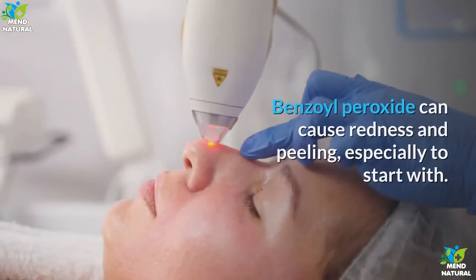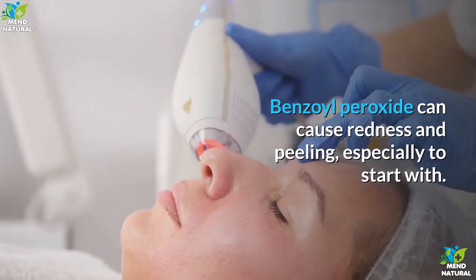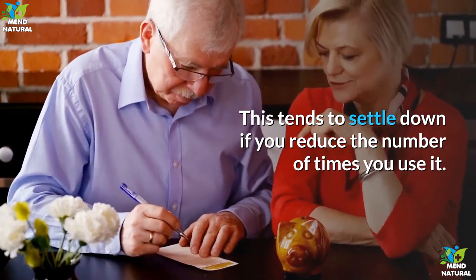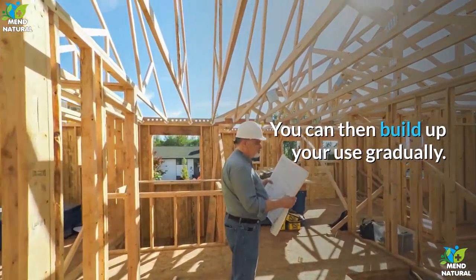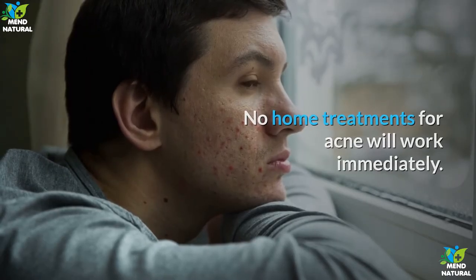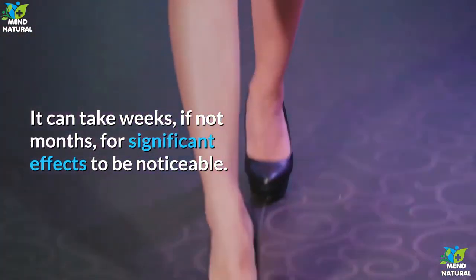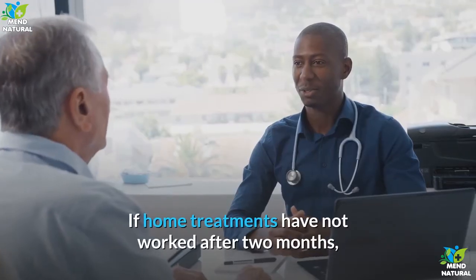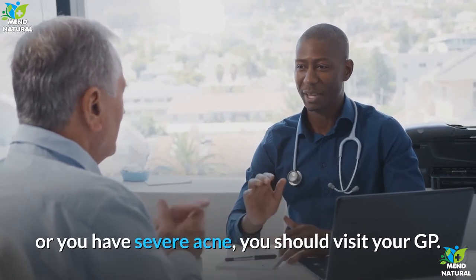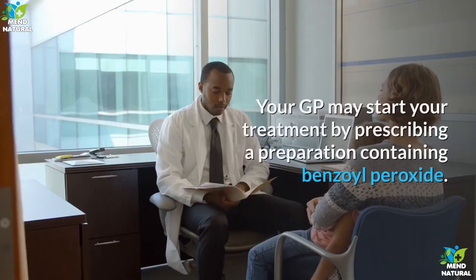Together these effects make it harder for pores to become blocked and for infection to develop. Benzoyl peroxide can cause redness and peeling, especially to start with; this tends to settle down if you reduce how often you use it, then gradually build up again. No home treatments for acne will work immediately — it can take weeks if not months for significant effects to be noticeable.